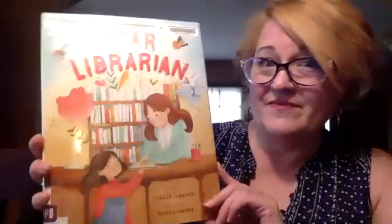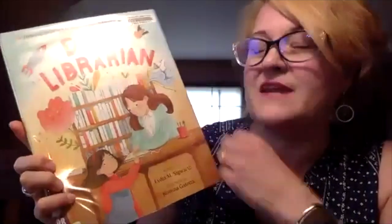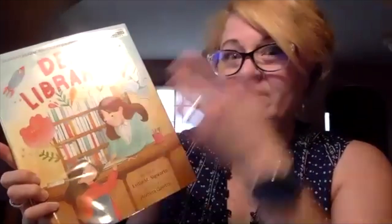It's time for our last book — and this one is quite the book. This is Dear Librarian. For our viewers, I'm going to start by saying this started out as a segment on National Public Radio's This American Life. It was about a woman who experienced homelessness as a child and how a librarian was able to make a difference in her life. This is a fictionalized picture book account of that. The narrator of this book moves from Colorado to Iowa when she's five years old.